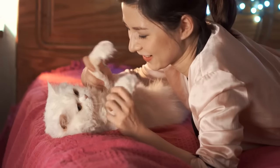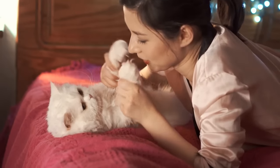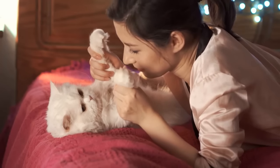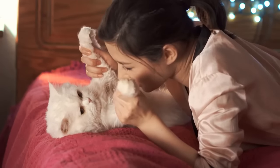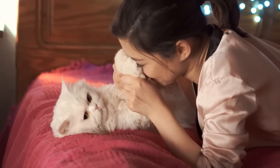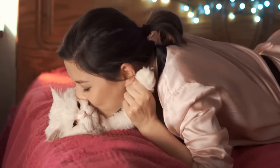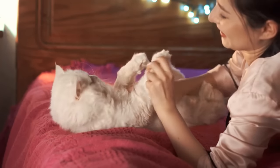Hello, everyone, and welcome back to another video brought to you by SeniorCatWellness.com. In today's material, we'll discuss why cats often use their paws as a form of communication to get your attention, for better and for worse. Before we break it all down today, let's first take a look at today's topic overview.